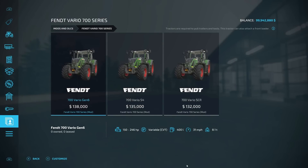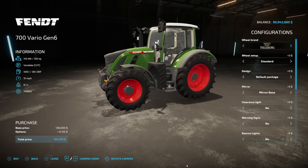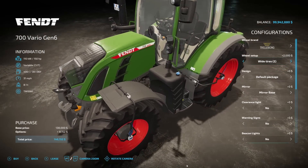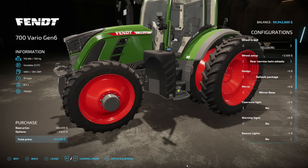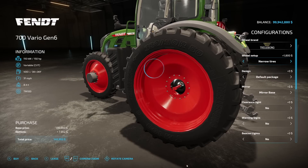Now we have the Fendt Vario 700 Series from Chernobyl Modding. It includes the 700 Vario Gen 6, the 700 Vario S4, and the 700 Vario SCR. Starting at $138,000 with 150 horsepower, variable CVT, 400 liters of fuel, 31 miles an hour, 8.1 tons. Tire options include Willbrand, Trellborg, Michelin, Continental, Midas, BKT, and Ritterstein. The tire configurations are extensive — standard, wheel weights, wide tires in multiple variants, wide tires plus weights, twin wheels, narrow tires, rear narrow twin wheels, and more.